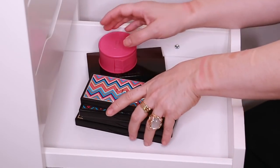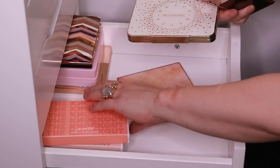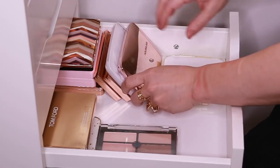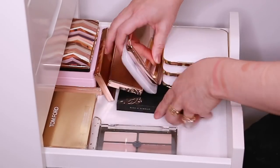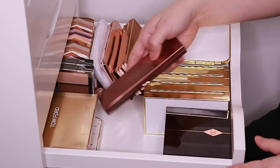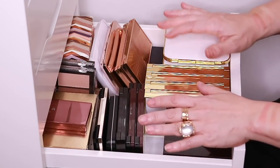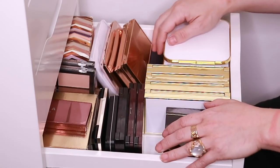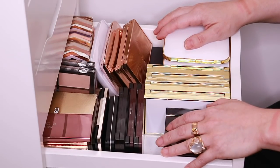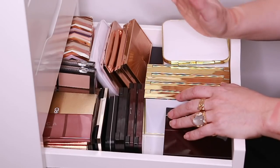Alright, so I think that's it for my face palettes. I'm going to put everything back. I actually had a little bit more room the second time around, which never happens when I put makeup back. I hope you've enjoyed this video — definitely subscribe if you're interested in more makeup collection videos, and give this video a thumbs up if you enjoyed it. I will see you in my next video. Bye!